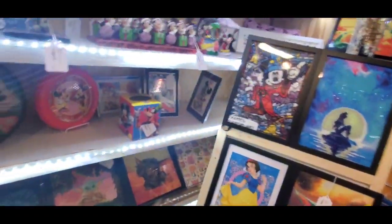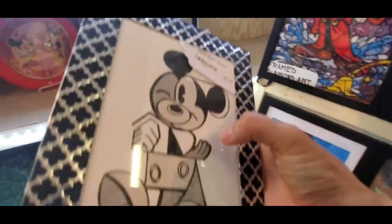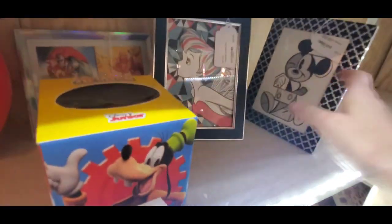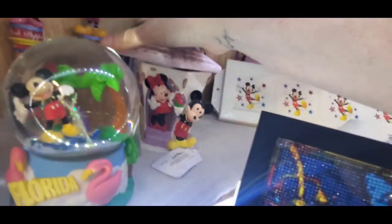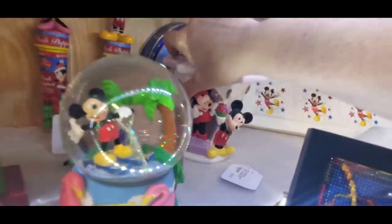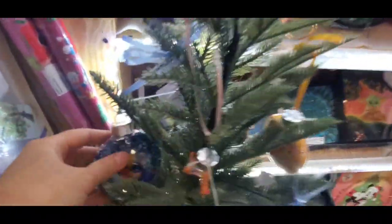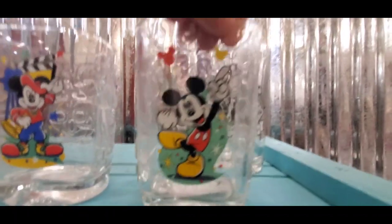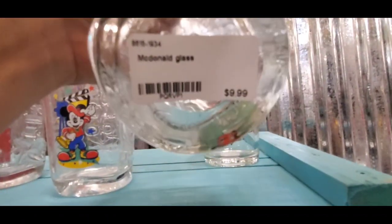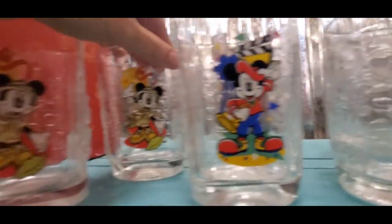Let's keep moving — I like supporting local with these handmade ornaments at $10 each. Oh, they've got glasses — I found one of these at a thrift store and put it on my site. These are only $10 a glass. They have Animal Kingdom ones — I haven't seen that one. Are these McDonald's glasses? I remember having these as a kid.